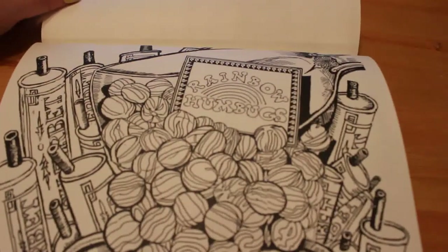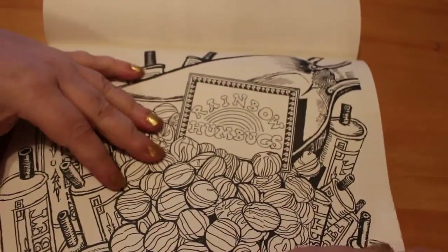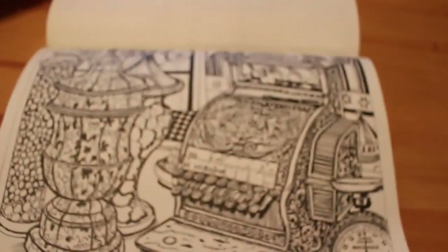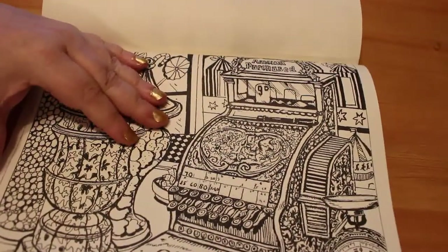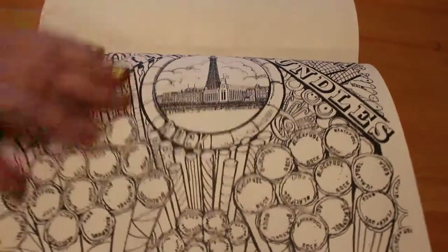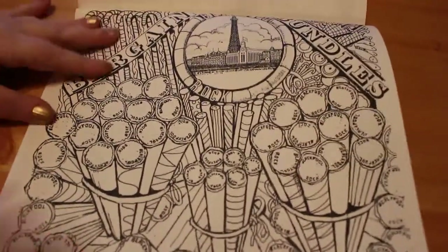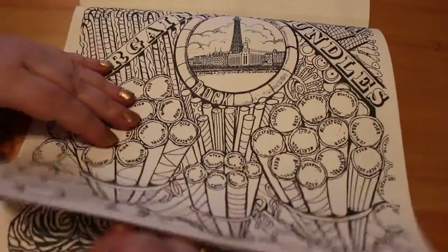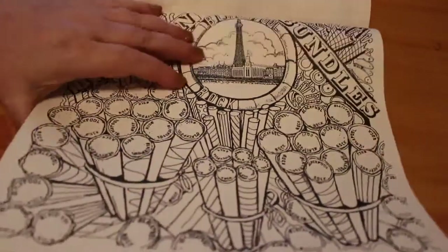Here we got more sherbet fountains. Rainbow mugs — looking like an old till. Scales — it's just all this old-fashioned stuff. Blackpool rock! What is a sweet shop book without Blackpool rock and candy canes? Can't go wrong with it. And there's even a picture of Blackpool Tower.